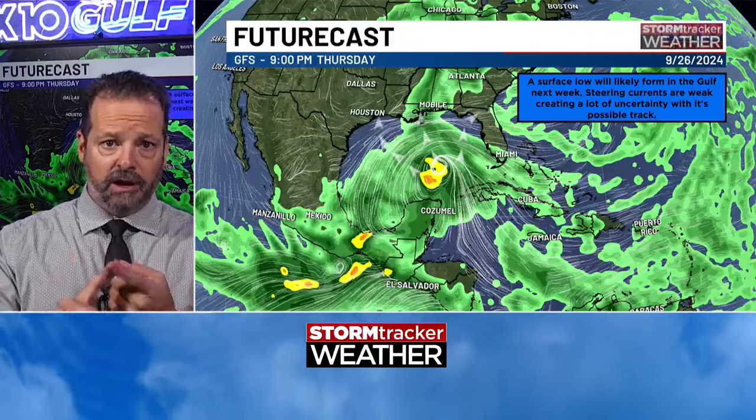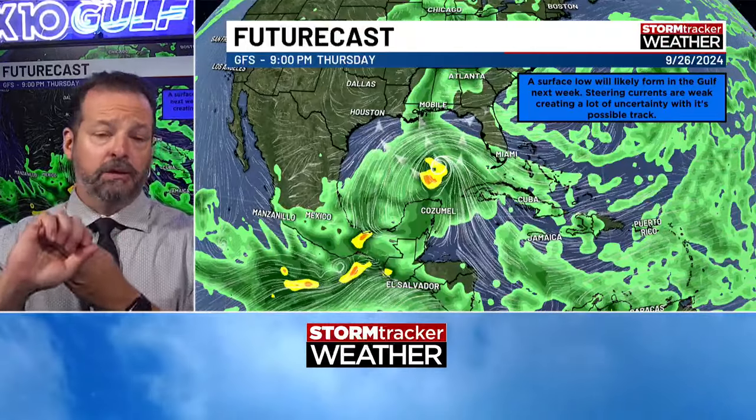The problem is that these models are run multiple times a day, so they get multiple solutions with each model run — especially when we're looking long range like this. People can easily grab those things and post them on social media. The latest one shows it going right up Mobile Bay, so you've got to be careful with that. It's just one model run of one model. Each of these models gets run four times a day — American, Canadian, European — so that's 12 different possibilities every single day. All people do to get clicks is grab the one that looks the most devastating and post it on social media.